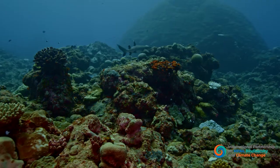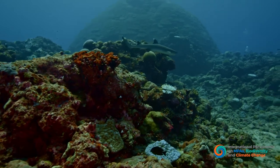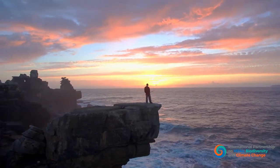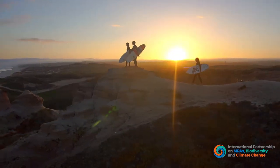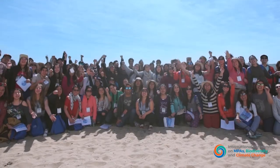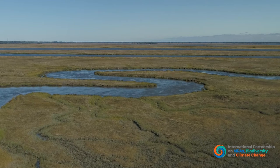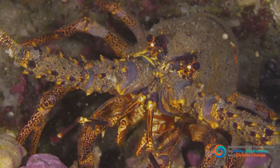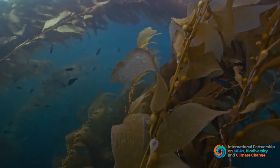We must reduce carbon dioxide and other greenhouse gases in the atmosphere now, and do all we can to expand the role that the ocean plays. Right now, we have an unparalleled opportunity to address the linked crises of climate change and biodiversity loss. We're calling on the global community to recognize the essential role that marine protected areas play in providing natural solutions to our climate crisis, and the countless benefits that a healthy ocean provides to all of us. Let's harness the healing power of marine protected areas in the fight to control and adapt to climate change.